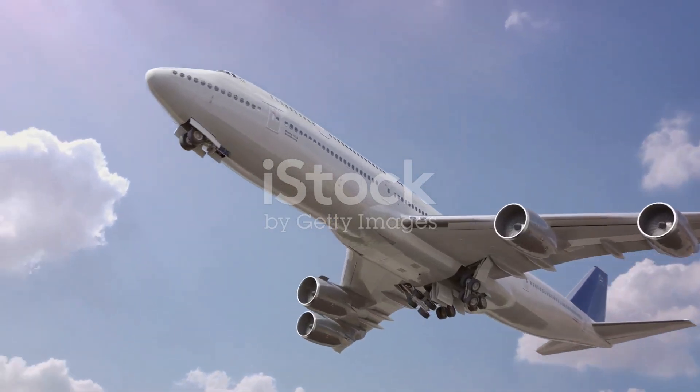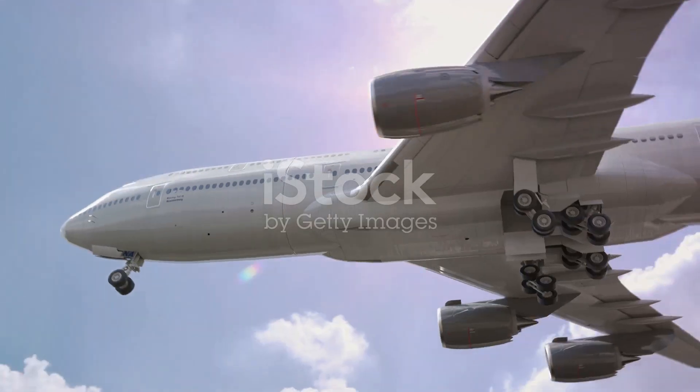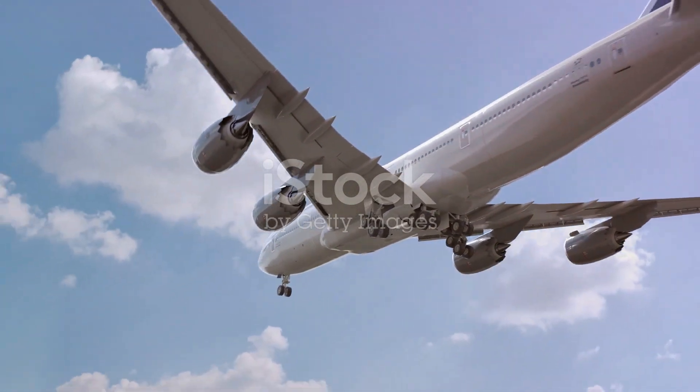That's roughly 2,530 to 2,715 miles — a distance that makes this aircraft ideal for medium-haul flights.